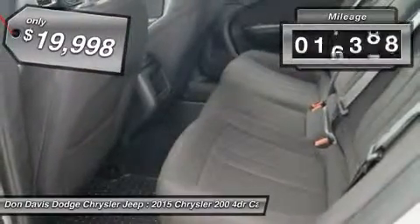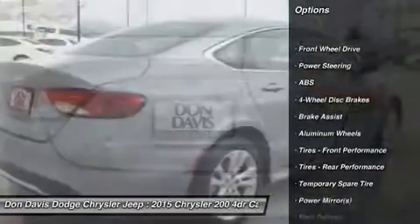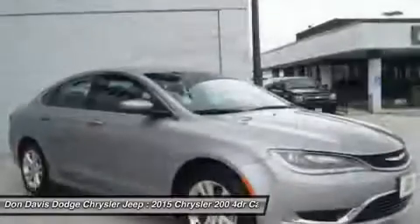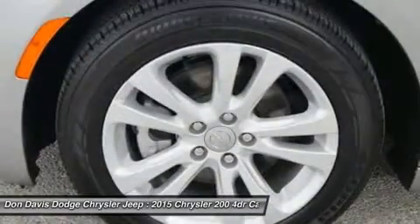This vehicle has less than 20,000 miles. Here are some of this vehicle's great options: stability control, traction control, steering wheel audio controls, anti-lock braking system, air conditioning, power steering, adjustable steering wheel, driver airbag, keyless entry, aluminum wheels.